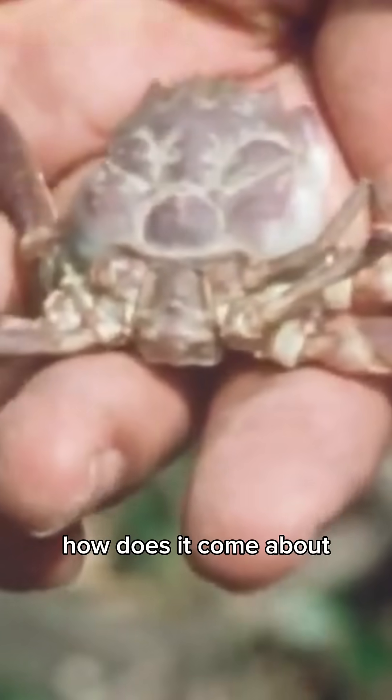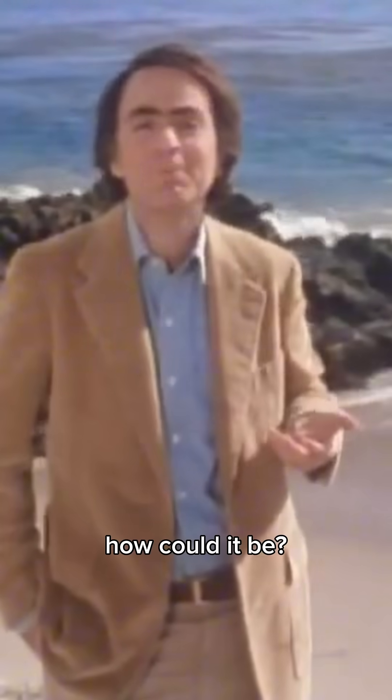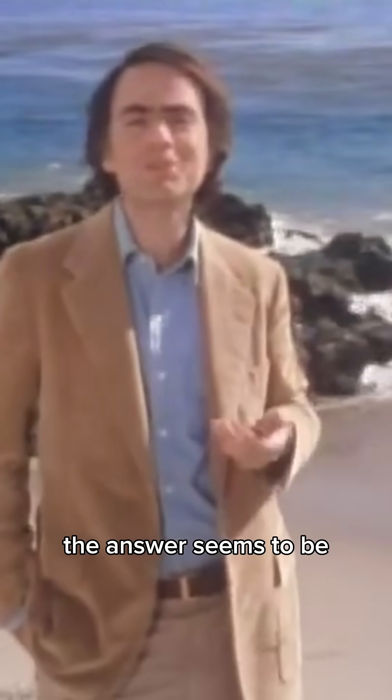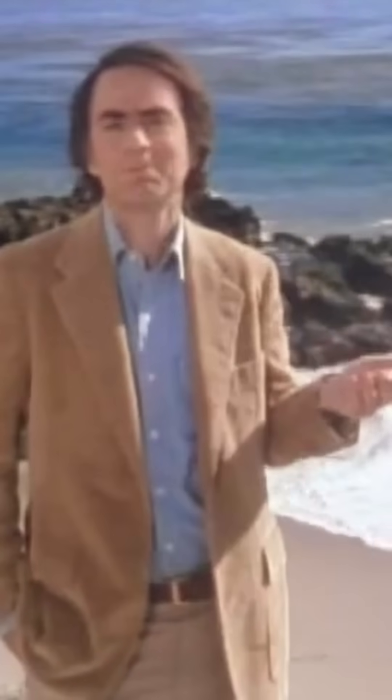How does it come about that the face of a warrior is cut on the carapace of a Japanese crab? How could it be? The answer seems to be that humans made this face. But how?